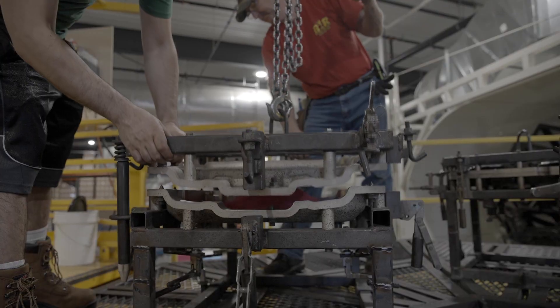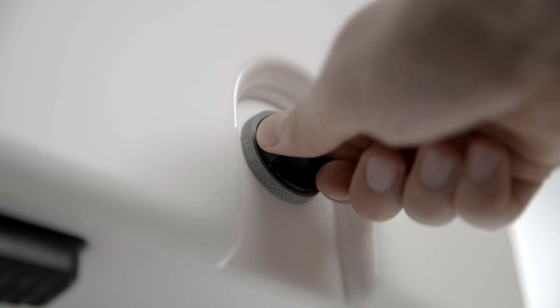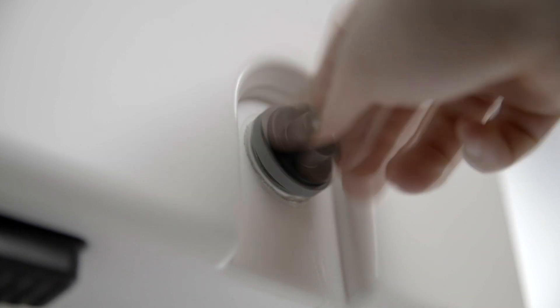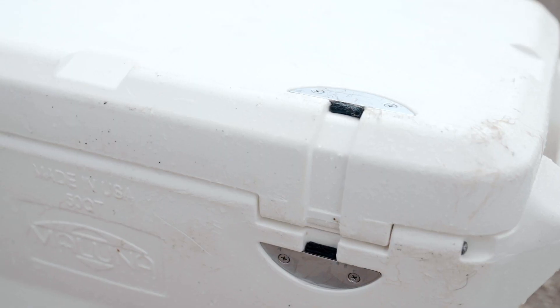Welcome back to Made for the Outdoors. Maluna Coolers is one of the hottest brands on the cooler market, known for their performance design and durability. And when it comes to coolers, durability is more important than you might think.